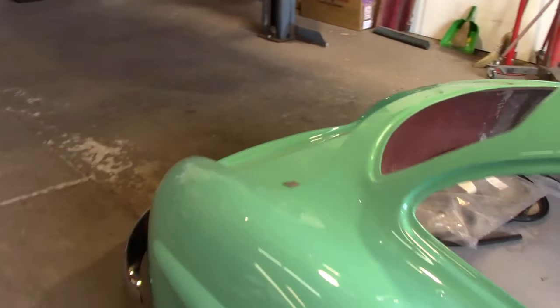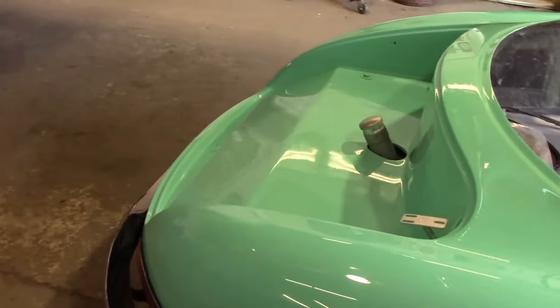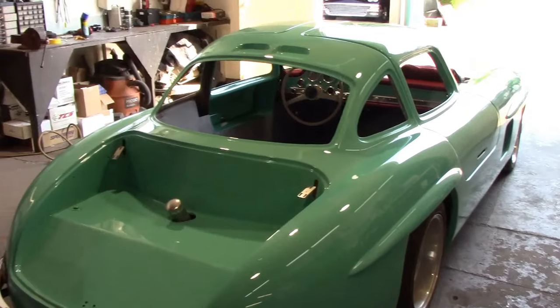This color flip-flops and changes all over. It goes from a mint green to a turquoise. You actually got to be here to see it.